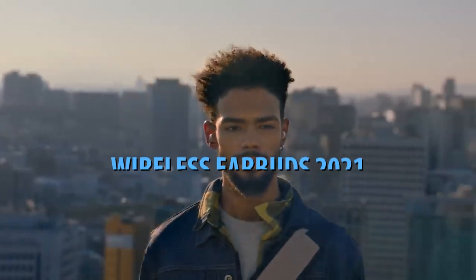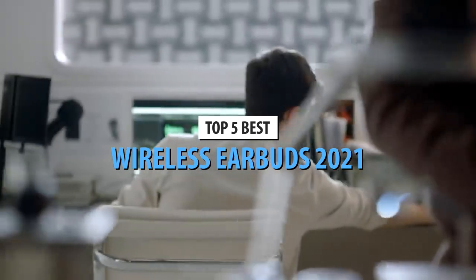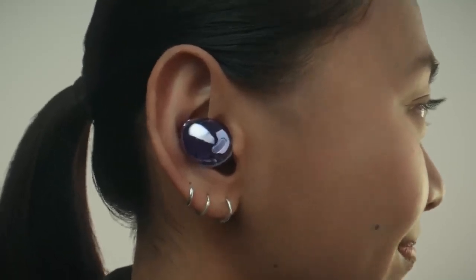What's up guys, today's video is on the top 5 best wireless earbuds in 2021. Through extensive research and testing, I've put together a list of options that'll meet the needs of different types of buyers. So whether it's price, performance, or its particular use, we've got you covered.